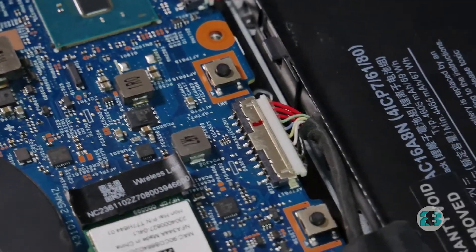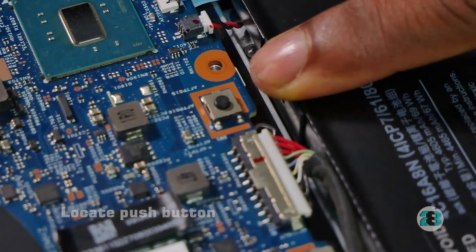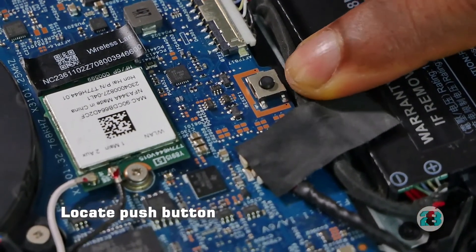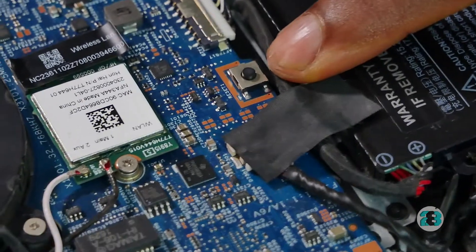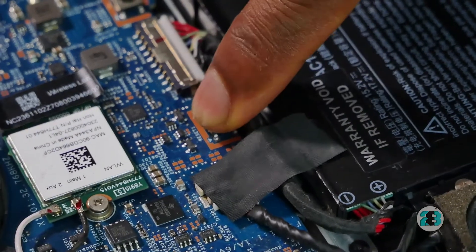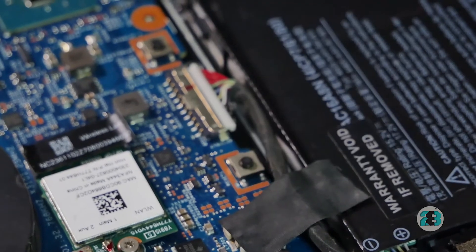On the outside you have that icon I showed you earlier, but on the inside you have this push button right here. Beside it there's another button — a very similar button. What this button does is it tells the computer when the back cover is off. It means if this button isn't pressed by the back cover, the laptop shouldn't come on.